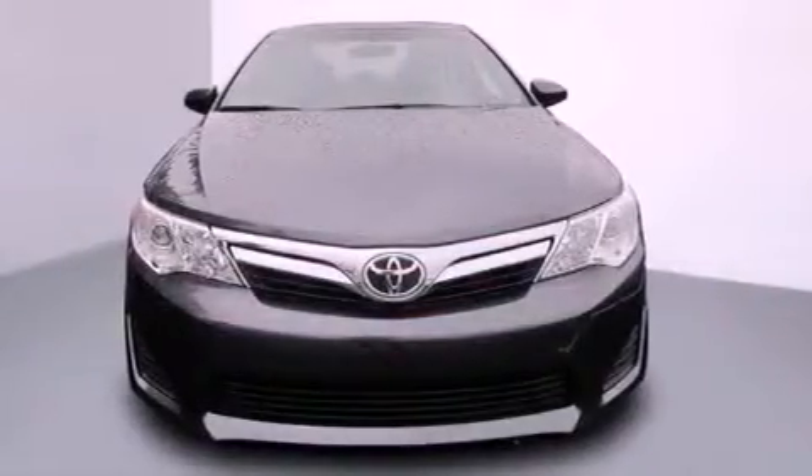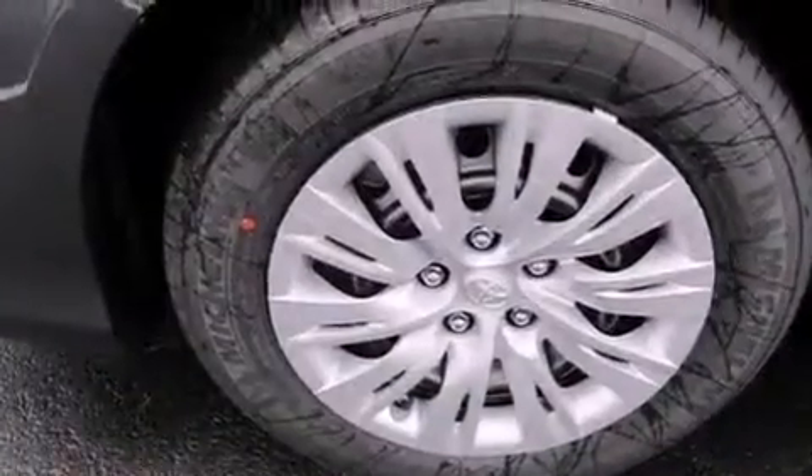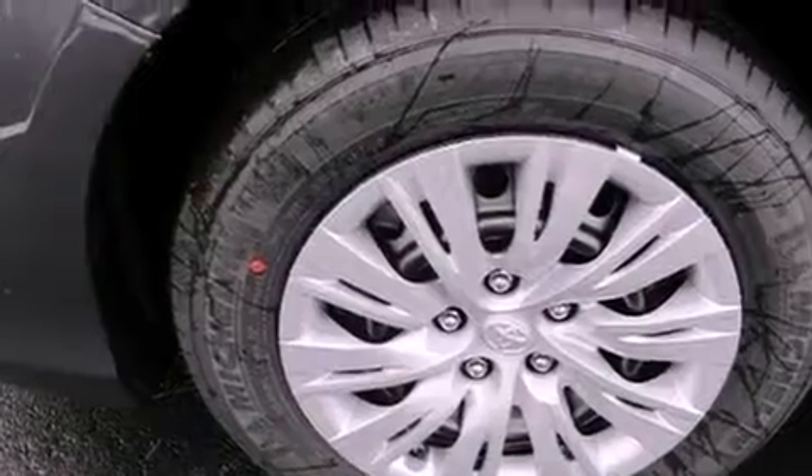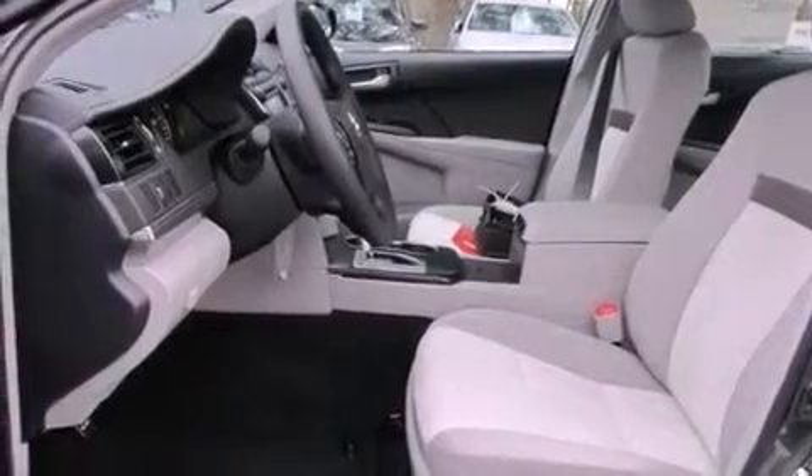Features include a split folding rear seat, cruise control, a rear window defroster, a CD player, a passenger side vanity mirror, a traction control system, an anti-lock braking system, side impact airbags, a keyless entry system, and air conditioning.